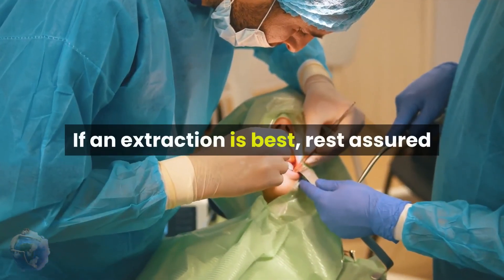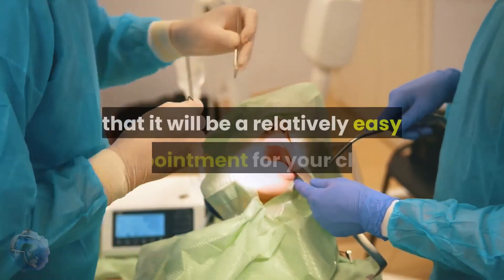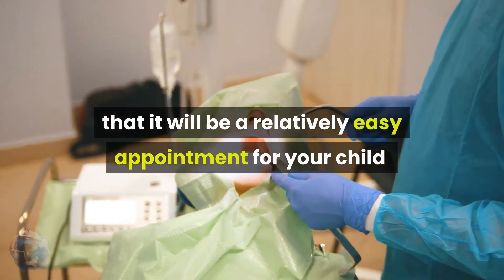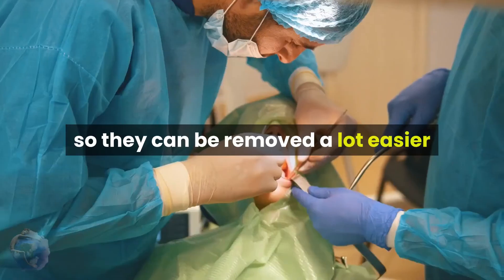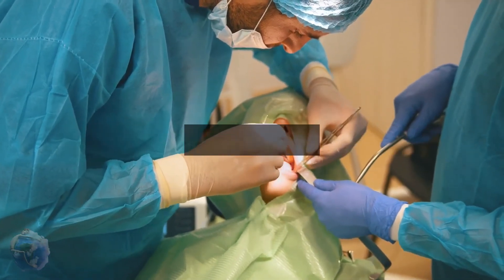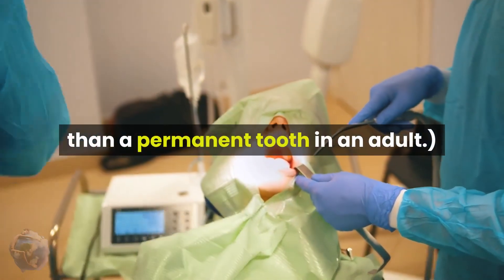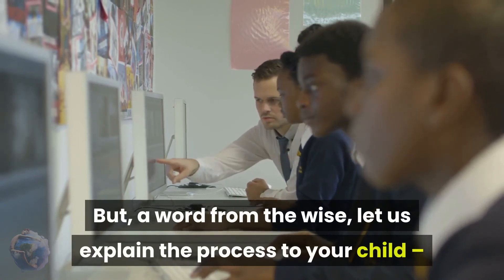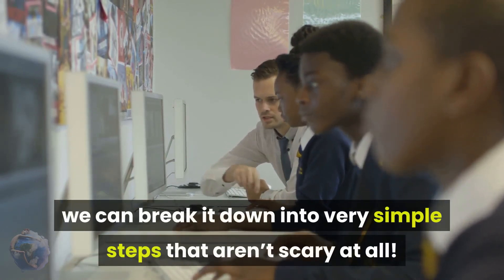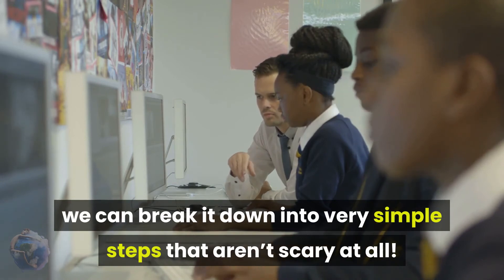If an extraction is best, rest assured that it will be a relatively easy appointment for your child, as the roots of baby teeth are much smaller and shorter, so they can be removed a lot easier than a permanent tooth in an adult. A word from the wise: let us explain the process to your child — we can break it down into very simple steps that aren't scary at all.